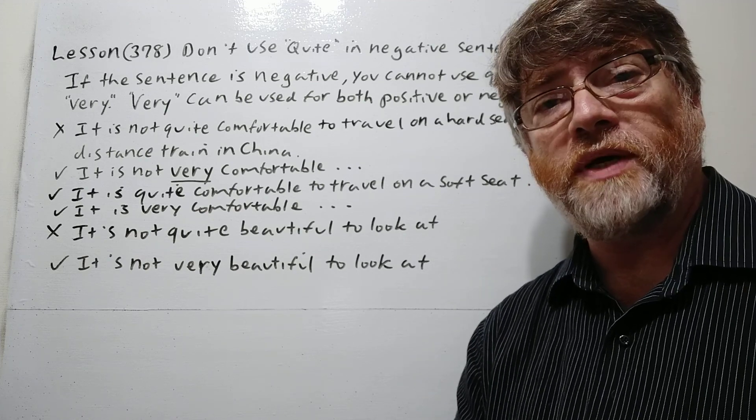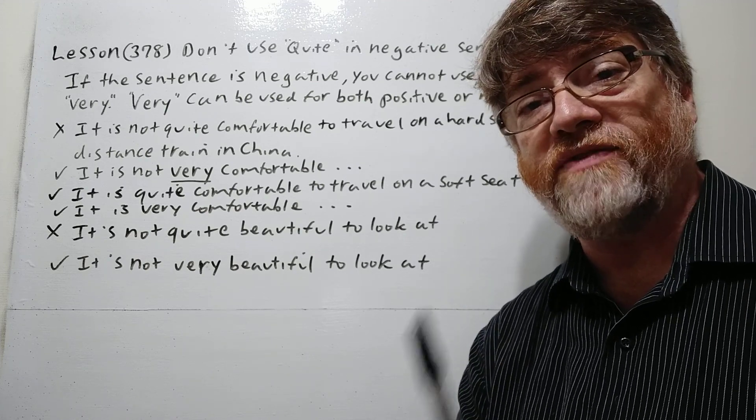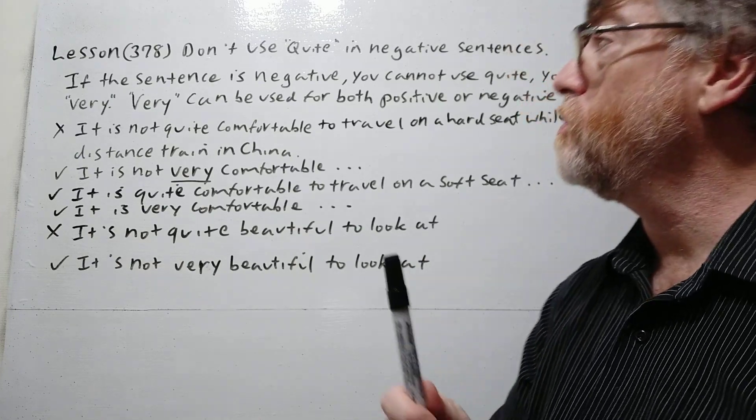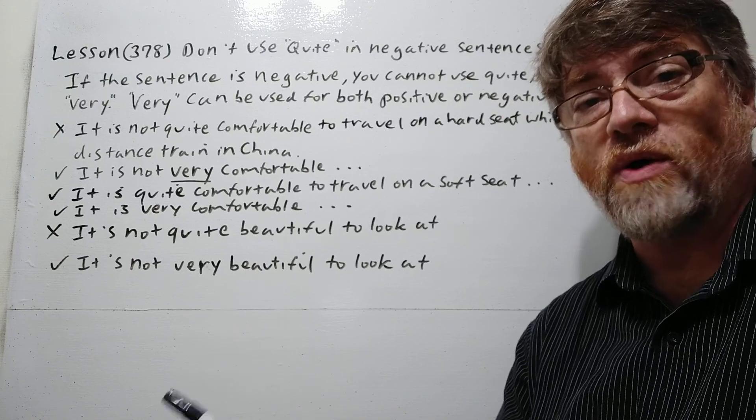Hi, this is Tutor Nick P and this is lesson 378. The title of today's lesson is: don't use 'quite' in negative sentences.